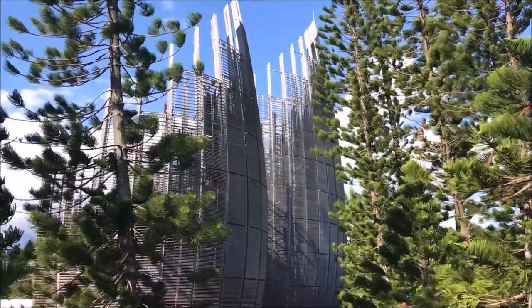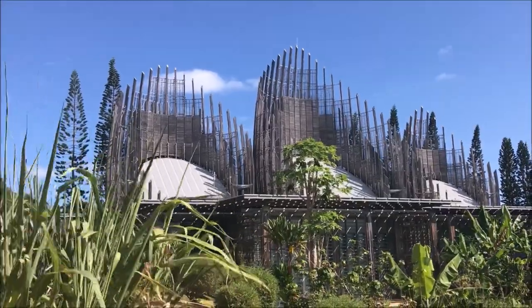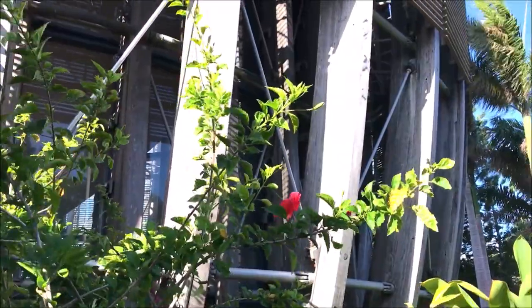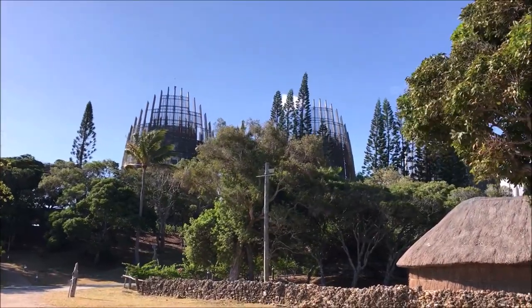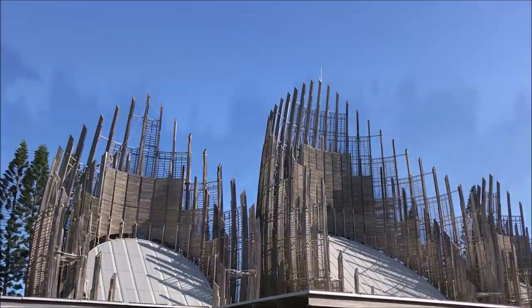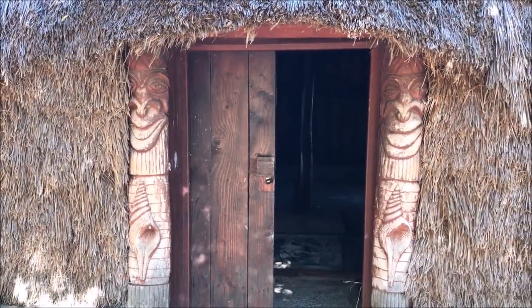Fourth on our list is the Jean-Marie Tjibaou Cultural Center. It is the most impressive monument to visit in Noumea. We only put it fourth because it's located five miles from the core downtown of Noumea, and getting there without a car is a bit cumbersome. It's also not necessarily what most tourists might want to see when they visit a tropical island, but it's really an architectural wonder. It was designed by famous Italian architect Renzo Piano — it's a modern building inspired by the traditional Kanak huts. Kanaks are the indigenous people of New Caledonia.